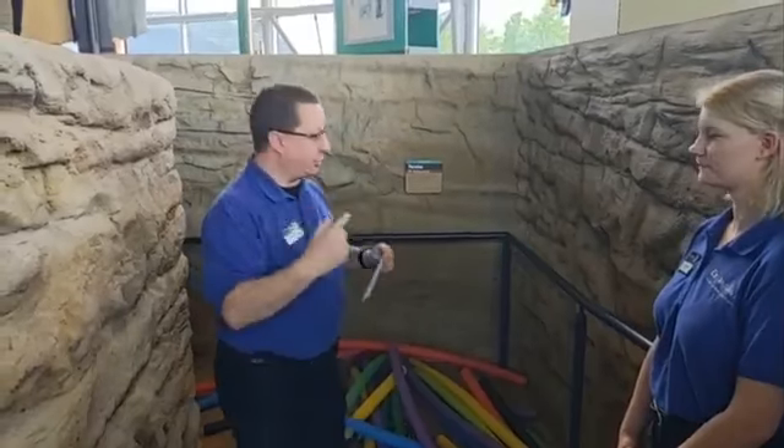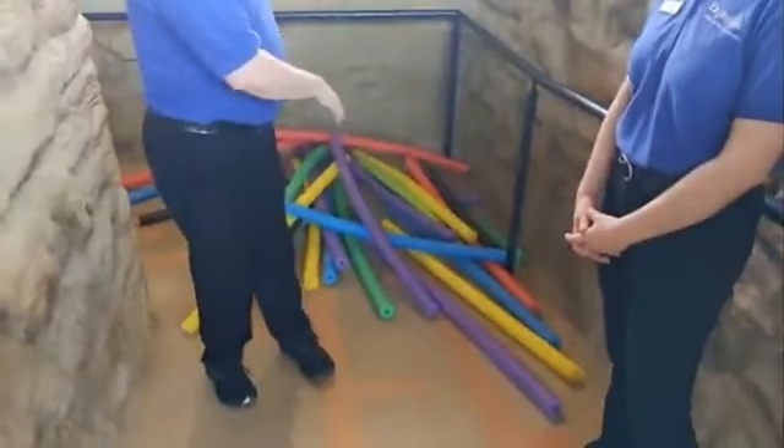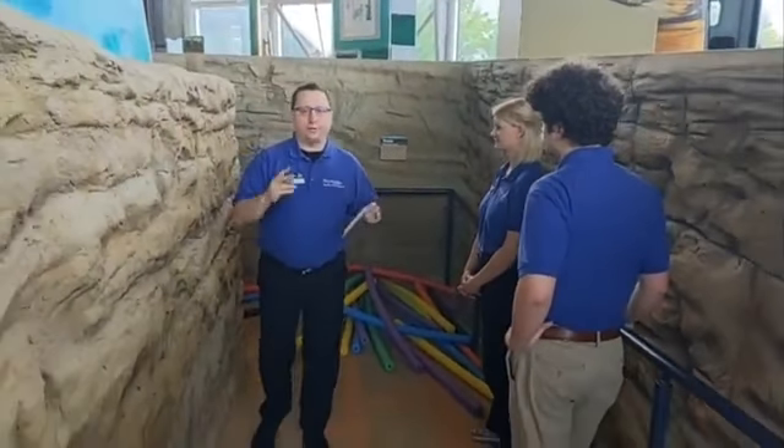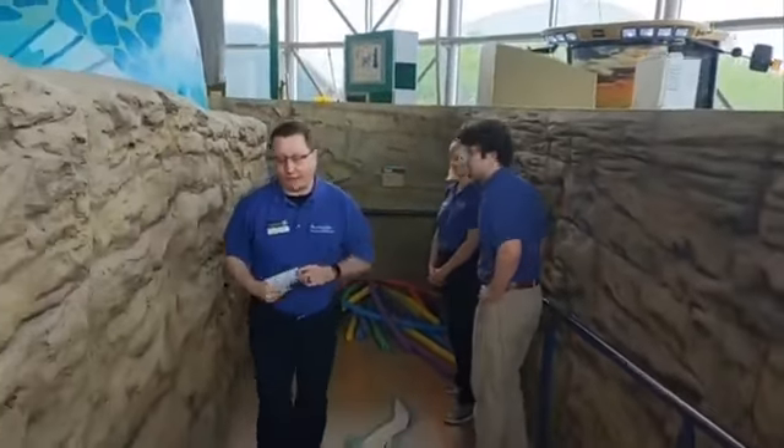Now only the worms that make their way into the nest will be counted. There will be one minute for each contestant. We're going to do a best of three, so each contestant will come down, they'll have a minute to gather as many worms as they can, put them into the nest, and then we will run it again. First one to get two wins, wins.